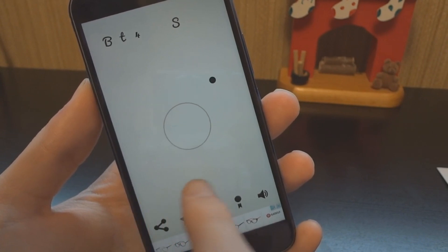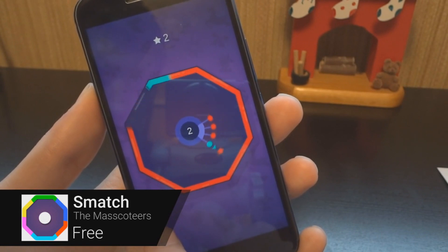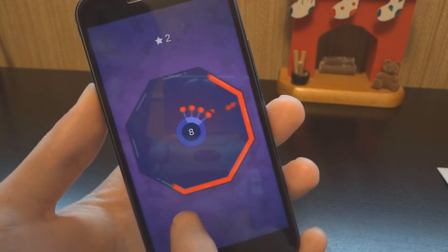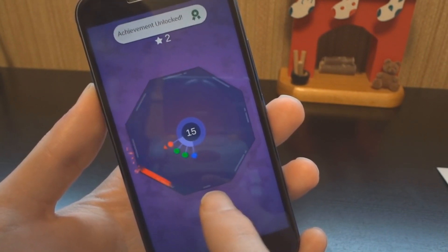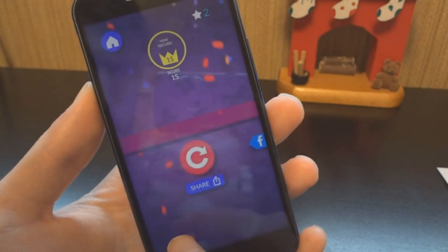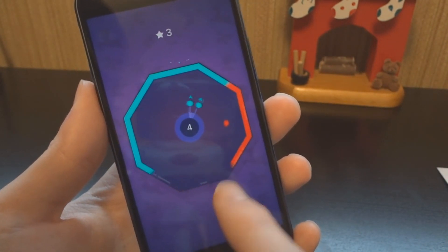Smash is a puzzle game all about darts and colors. The aim is to shoot darts from a rotating inner circle, aiming for the corresponding color on the outside. As time goes on, more and more darts will be added to the inner circle. If there are too many, the game ends, so it's important to fire them off as soon as possible.